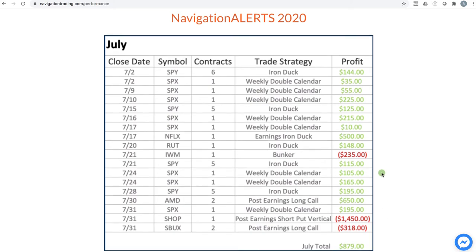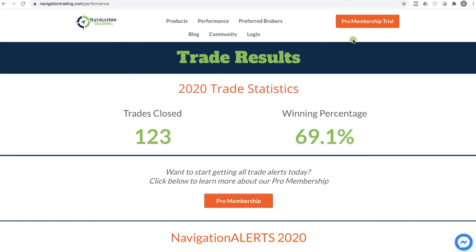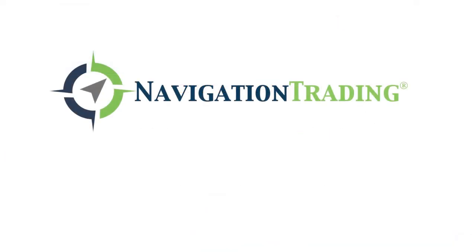If you want to follow what we're doing, go to navigationtrading.com. On any page you'll see the big pro membership trial button in the upper right-hand corner. We are doing a trial for a full 30 days for $14, with full 100% access to trade alerts, all the training, and the video step-by-step strategy courses. We look forward to seeing you on the inside. Talk to you next time.